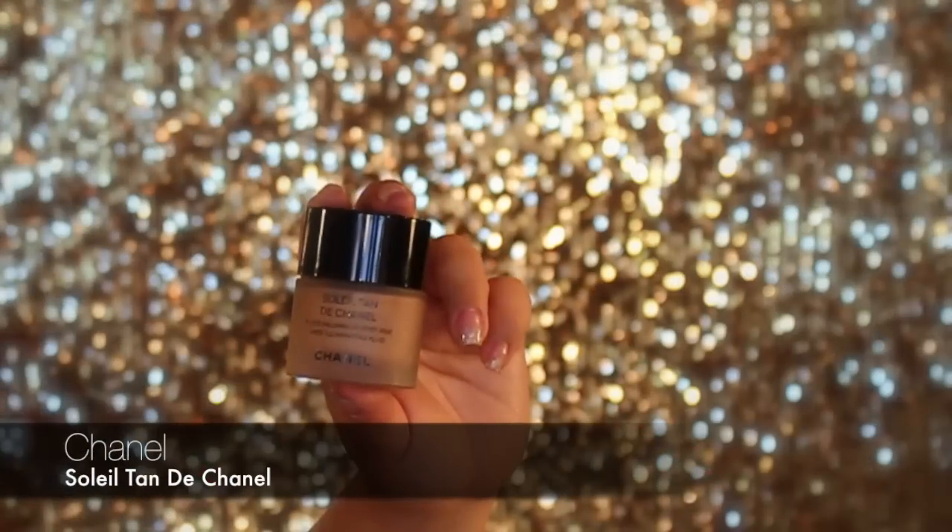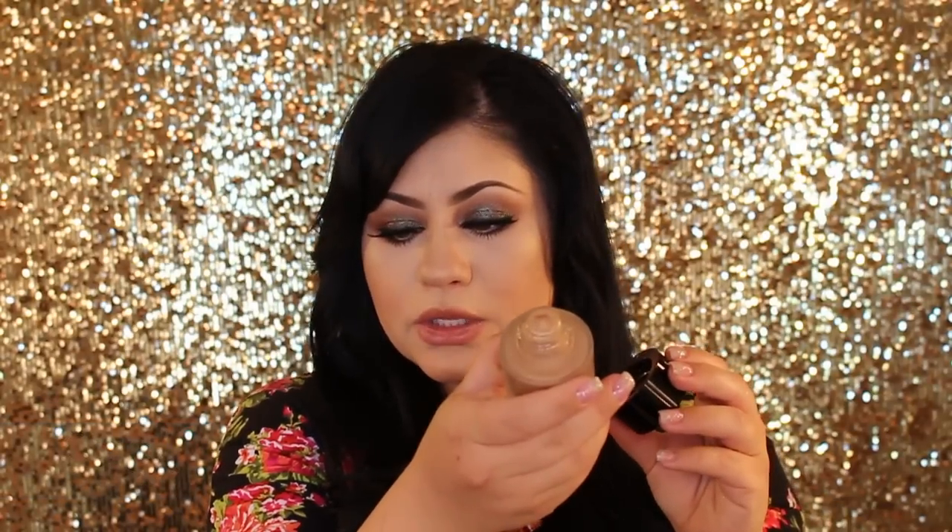The next product is also from Chanel — the Soleil Tan de Chanel illuminating fluid. It creates a really nice shimmery glow that I apply everywhere I want to highlight. If I want more highlight, I'll apply this and then go over it with a powder highlighter. But this alone provides such a beautiful finish — you can mix it with your foundation or apply it by itself. I prefer a matte finish and then put shine where I want it, especially since I get oily in the T-zone.